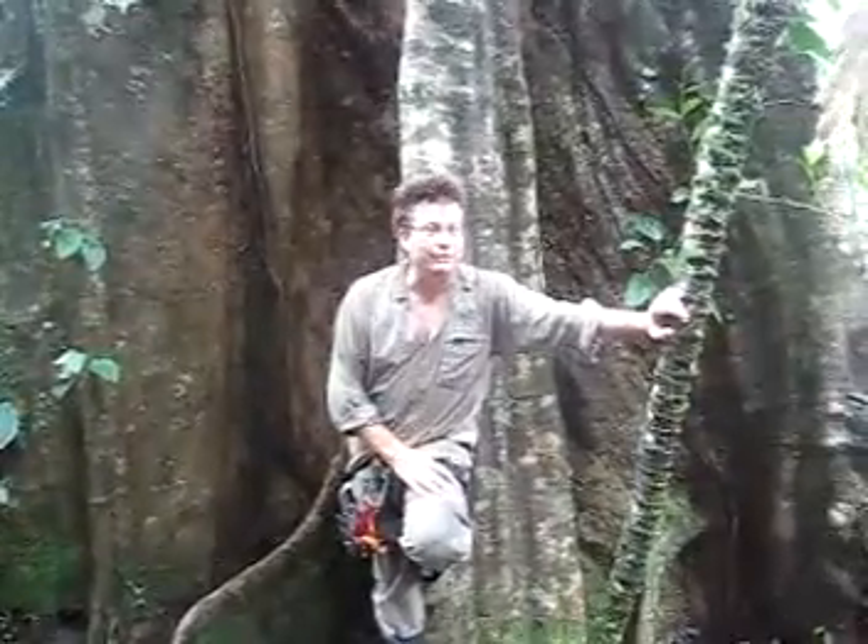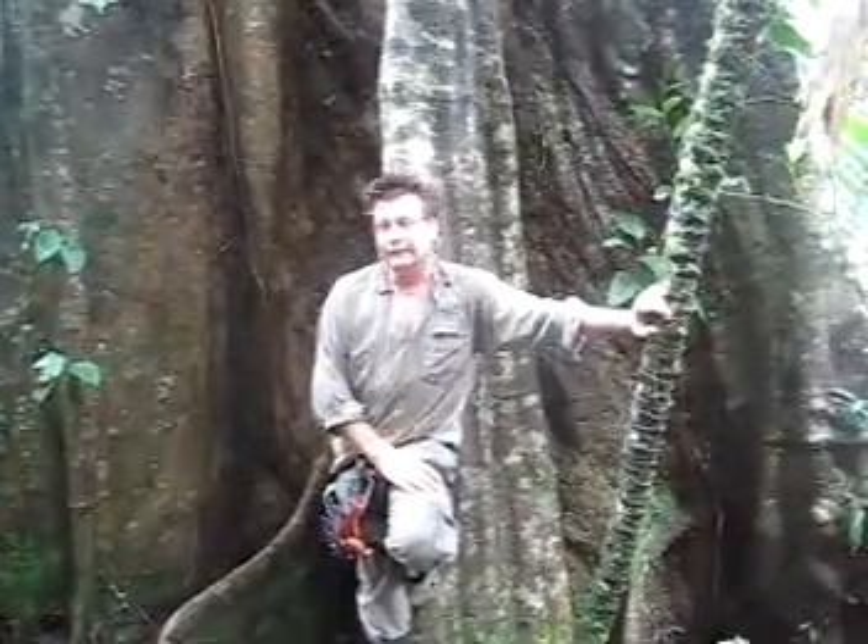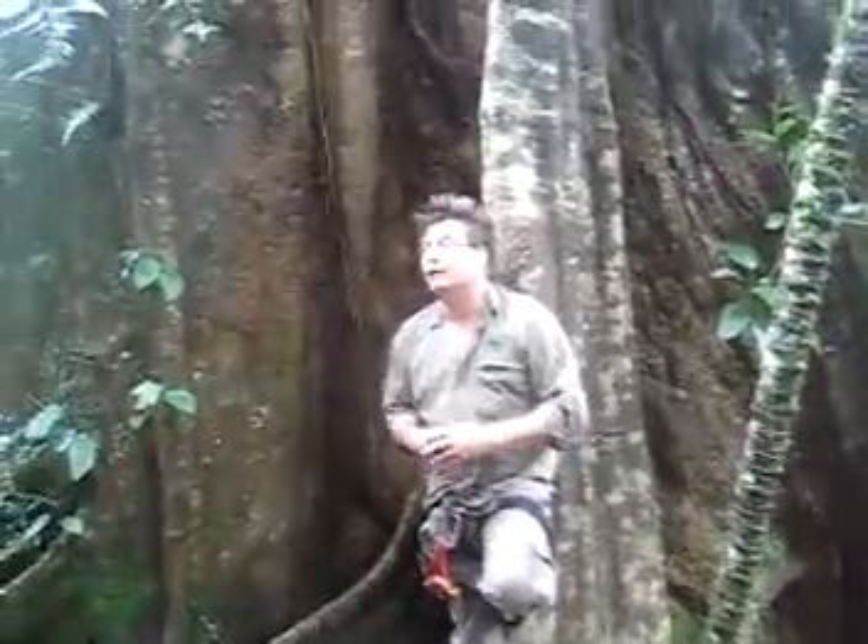Welcome to the Tropical Rainforest. Welcome to Salamanito Lodge. I'd like to take the opportunity to tell you a bit about some very essential indicators for the health of an environment in our tropical humid rainforest.